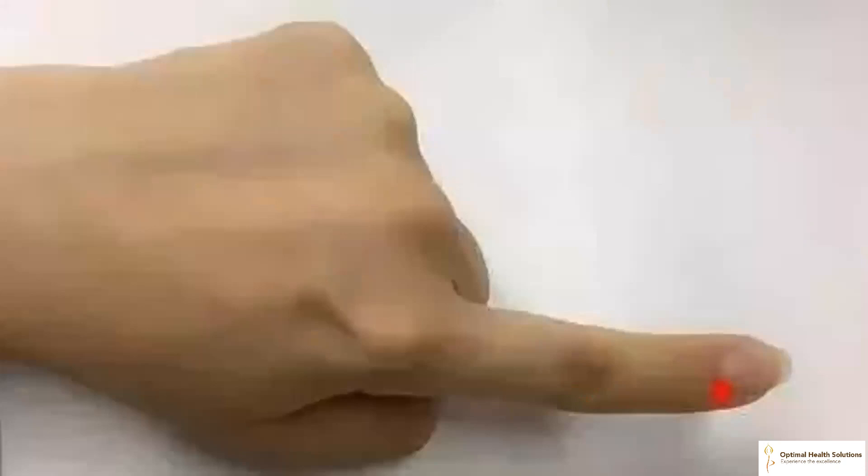14. Pressing and rubbing the Shangyang acupoint on the index finger helps relieve numbness in the hands and feet. The Shangyang acupoint is on the radial end of the distal phalanx of the index finger, 0.1 cun distance from the corner of the nail. This acupoint is in the large intestine meridian, which can relieve numbness in the hands and feet, especially for seniors.